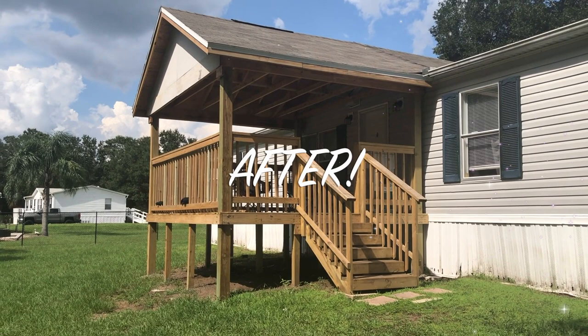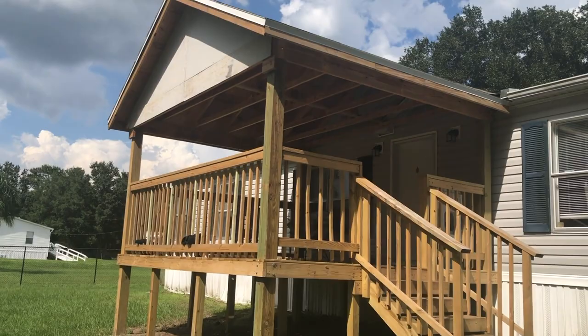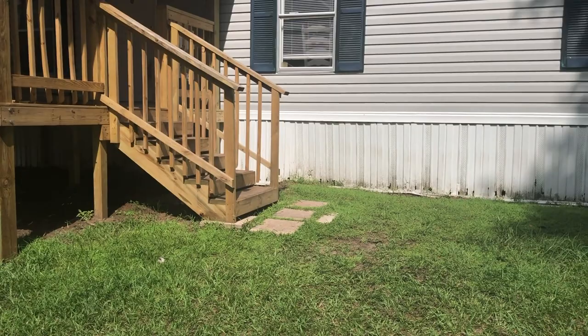This is the porch all finished — meaning built. We still have to paint it. I think we're painting it this weekend, so I wanted to show you what it looks like right now. We are also going to replace the skirting on the trailer.